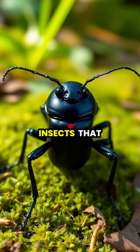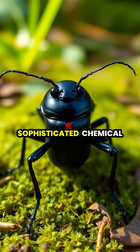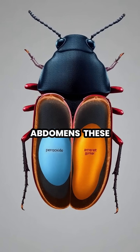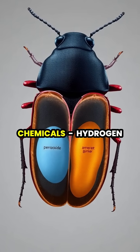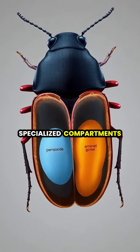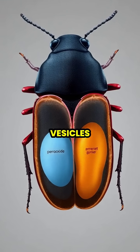Bombardier beetles are remarkable insects that have evolved one of nature's most sophisticated chemical defense systems. Inside their abdomens, these beetles store two separate chemicals, hydrogen peroxide and hydroquinones, in specialized compartments called collecting vesicles.